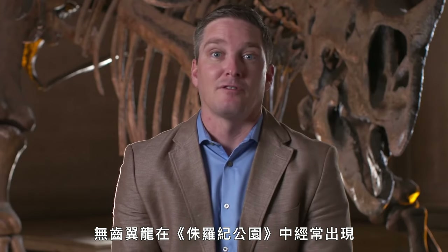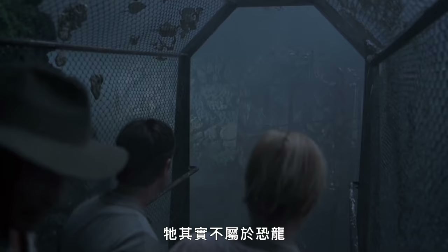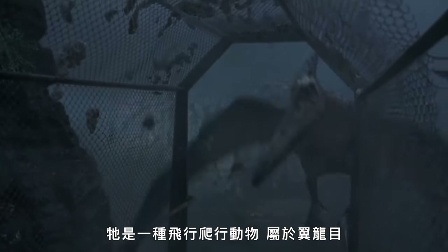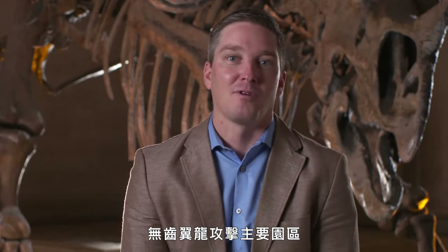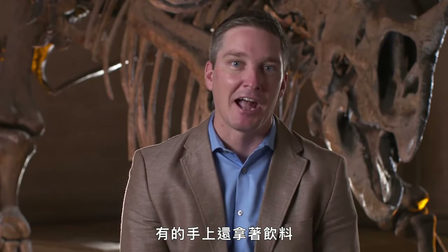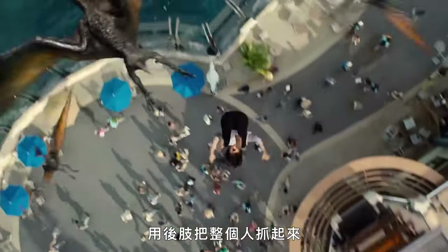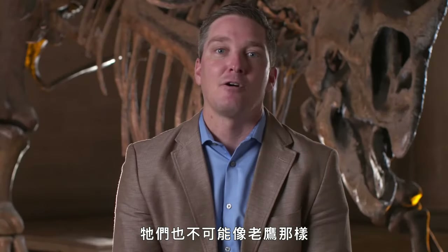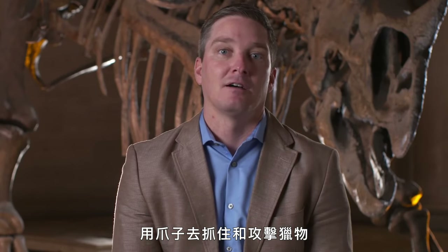Pteranodon shows up in a lot of the Jurassic Park films and is probably one of the most well-known pterosaurs in the films. This is an animal that's actually not a dinosaur — it's a flying reptile, a member of the group Pterosauria, closely related to dinosaurs but not dinosaurs themselves. In Jurassic World there's a famous scene where pteranodons attack the main park, swooping in and actually grabbing people with their hind feet — which definitely would have been impossible. These animals wouldn't have been able to hold that much weight and probably aren't using their feet for grasping prey the way an eagle or hawk would.